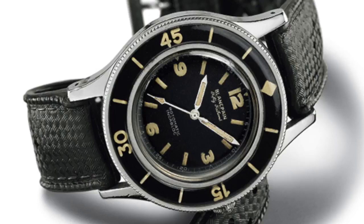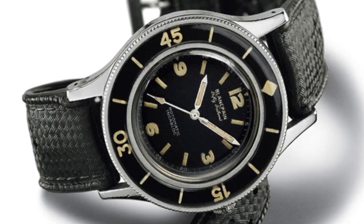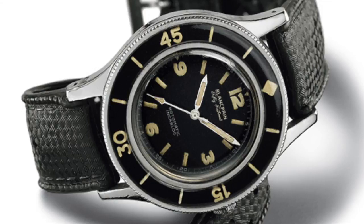The first Blancpain 50 Fathoms — which is pictured above — is the 1953 iteration. This is the one that the French Frogmen unit actually used, and it's a pretty iconic and classical watch.